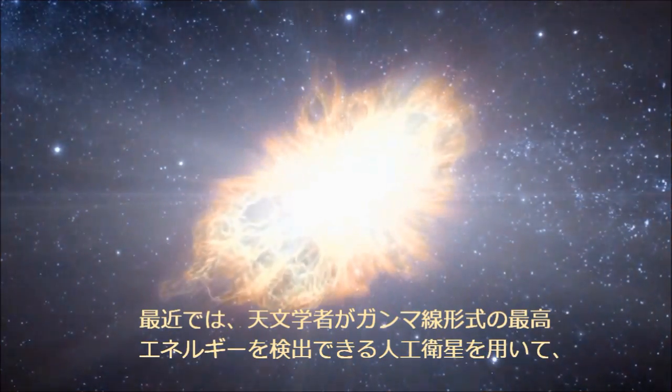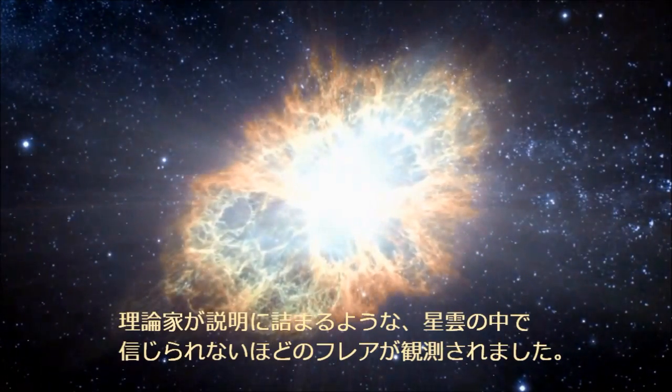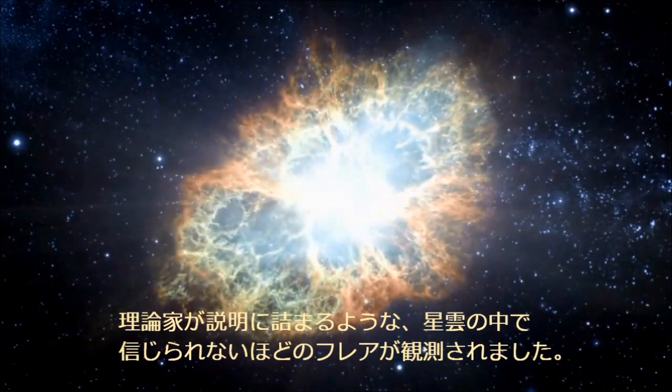Recently, astronomers using satellites sensitive to the highest energy form of light, gamma rays, have observed incredible flares in the nebula that theorists are hard-pressed to explain.